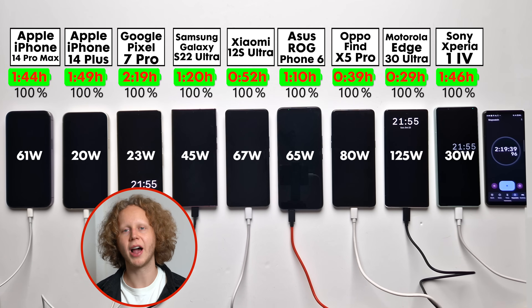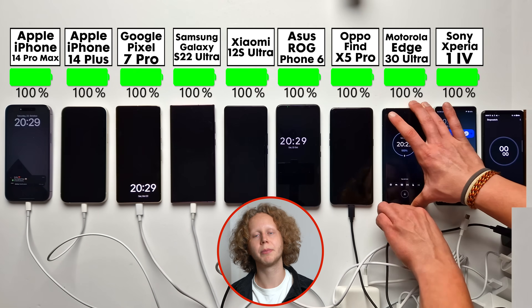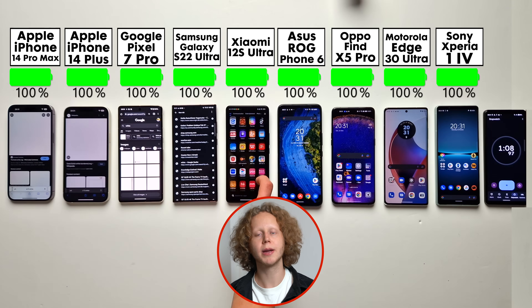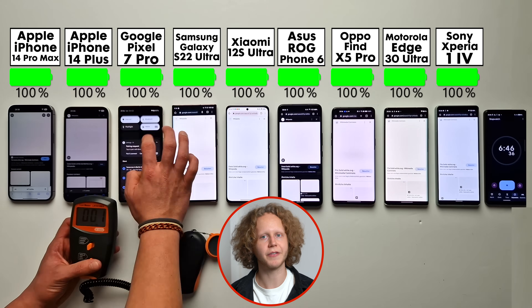Now that they're all fully charged, let's unplug them and jump right into the battery test. All of them are calibrated to the exact same brightness. Wi-Fi, Bluetooth, and location are enabled, and there's no SIM card in any of them to keep it fair.